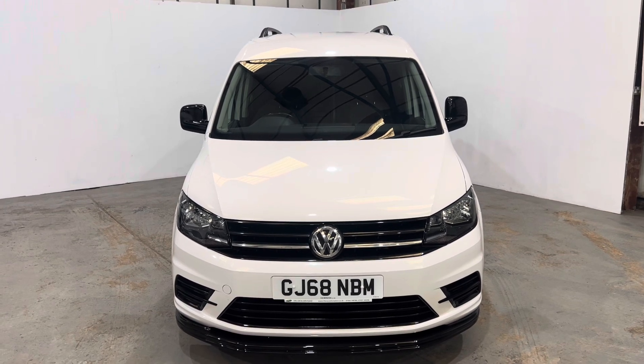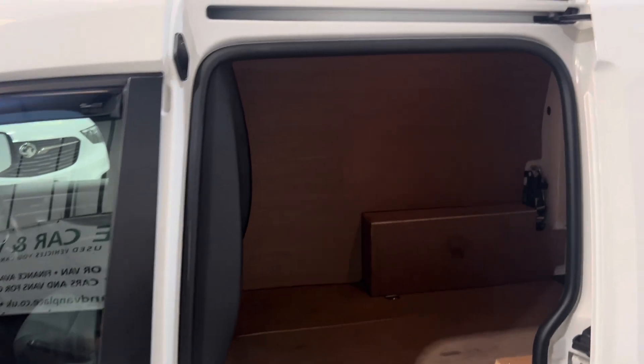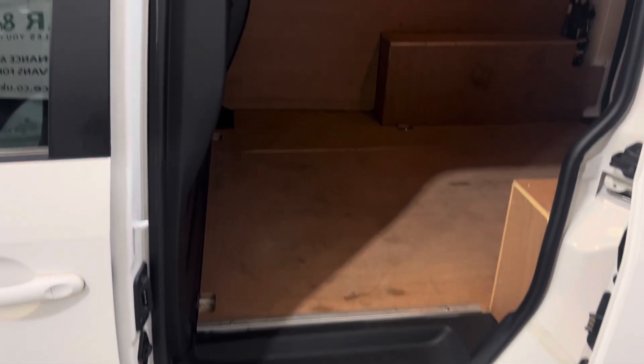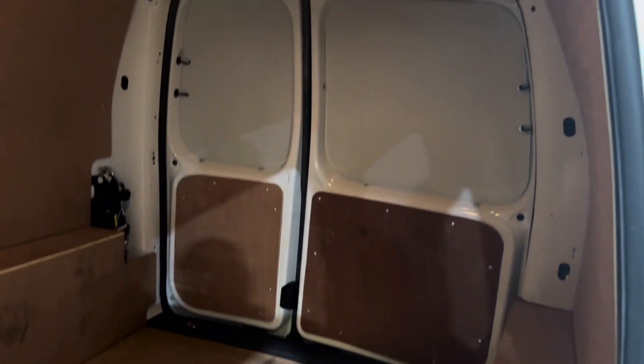Let's get into the side loading door and have a look at that. Aperture seal all good and correct. Side step, all good. Good size van, plenty of space — you could get a couple of nice bikes in there or some nice bits of equipment.